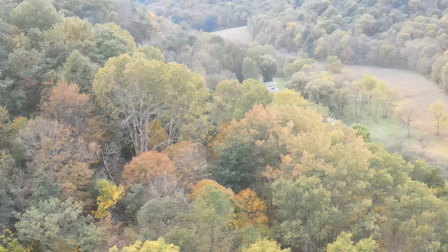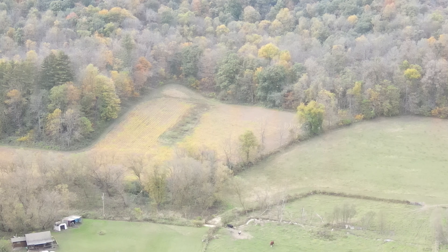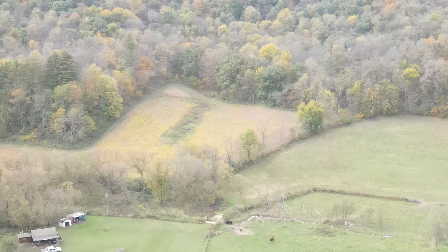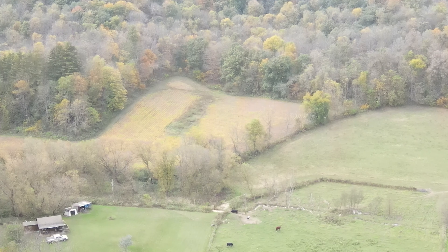I've got an Easton Made 1222 on order, which means that as soon as I take delivery on that thing, I need to start turning a profit. So I've been building up my supplies here, and it's amazing, really.